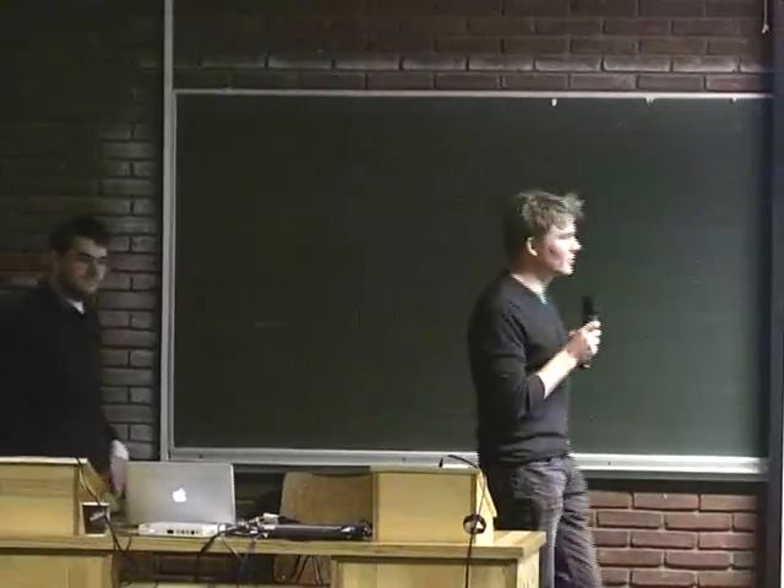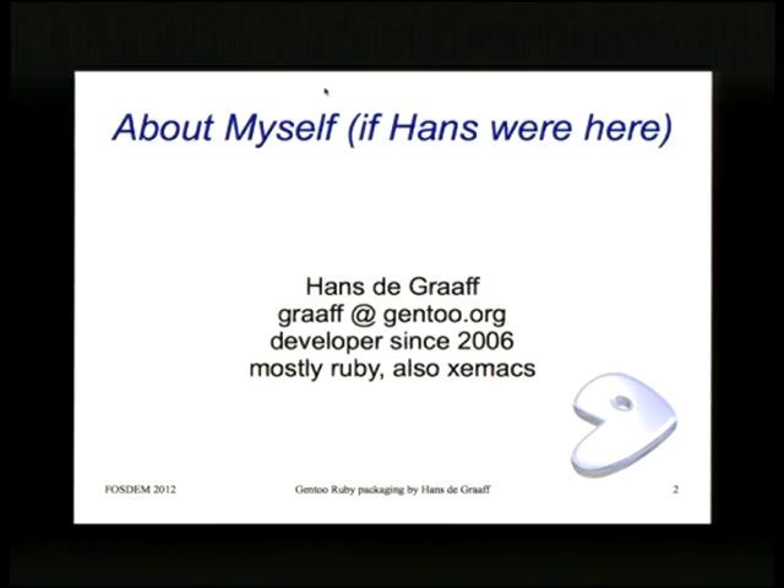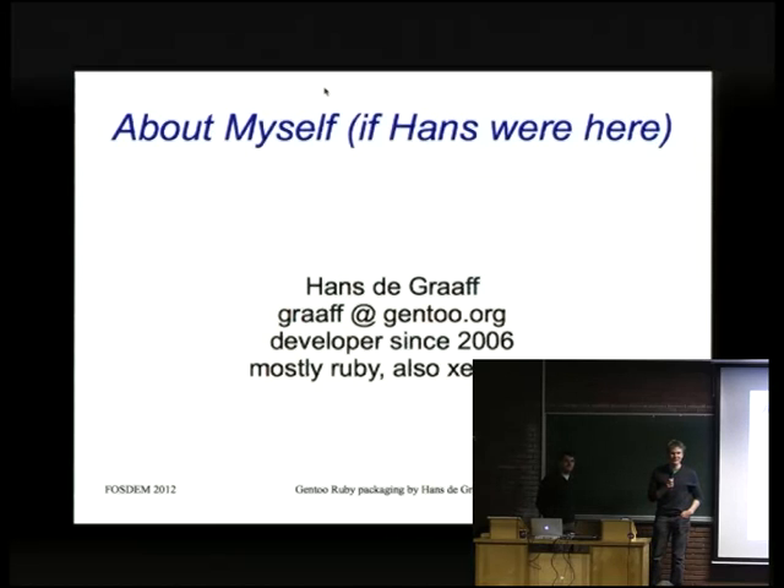The talk was originally supposed to be done by Hans de Graaf, but he emailed on Friday that he has a family emergency. He had a set of slides almost finished, so we did what we could. But we have the guy here, Diego Peyton, who actually wrote the stuff we're talking about, so he has enough knowledge to fill in the blanks if the slides are not good enough.